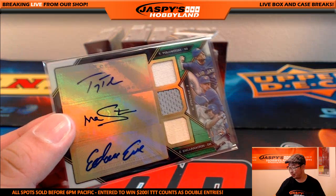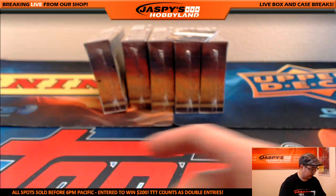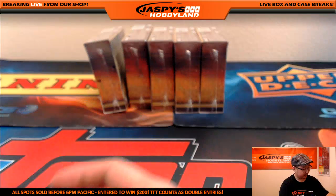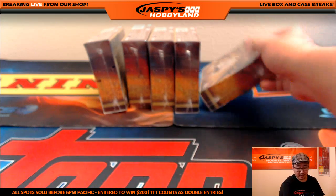Take a screenshot of that really quick — that looks nice. And for the Rangers, 21 out of 27, Elvis Andrus relic — that goes out to Jason.